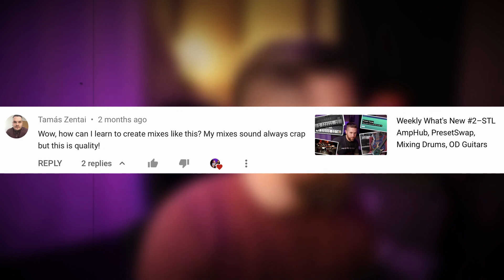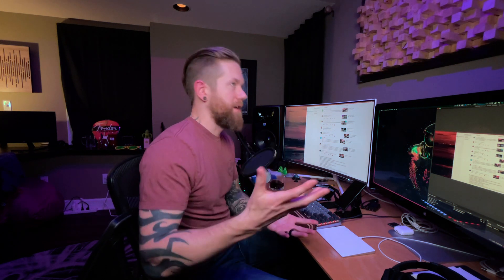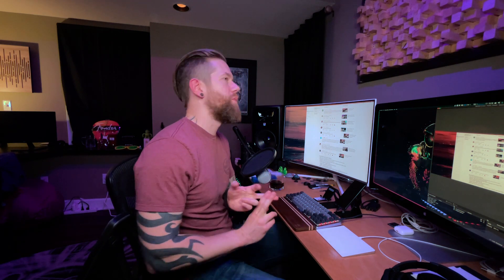User Tomas Zantai says: "Wow, how can I learn to create mixes like this? My mixes always sound crap, but this is quality." Thank you so much for the kind words — this was on my Weekly What's New number 2, where I covered STL Amp Hub, preset swap, mixing drums, and overdrive guitars. To answer your question: practice. That's the best answer I can give you. Research and study different mixing techniques, practice, practice, practice — and listen to your mixes in as many different places as you can. And don't forget to listen in mono as well.